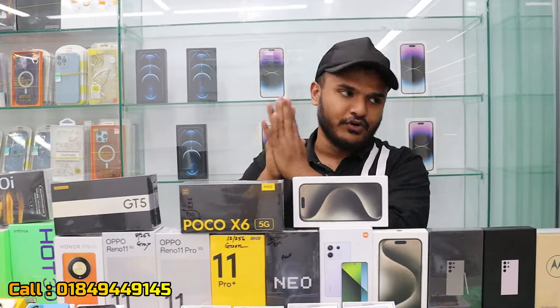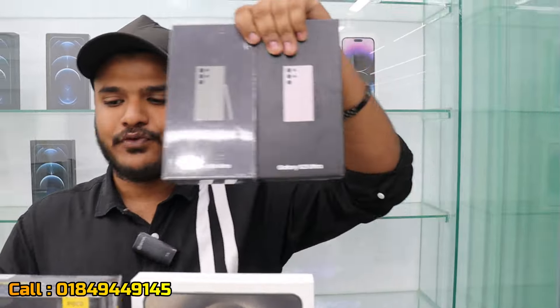This is the Samsung Galaxy S23 series and S24 series, including the S23 Ultra and S24 Ultra.